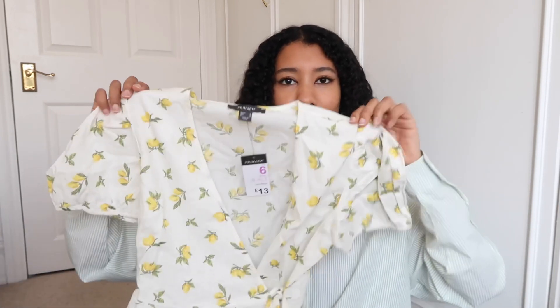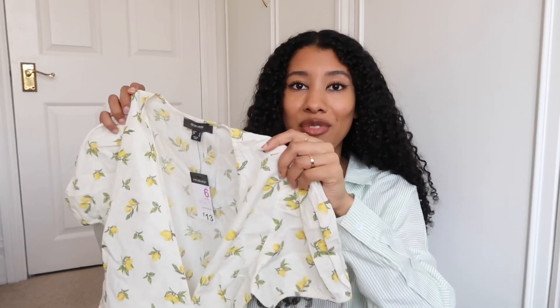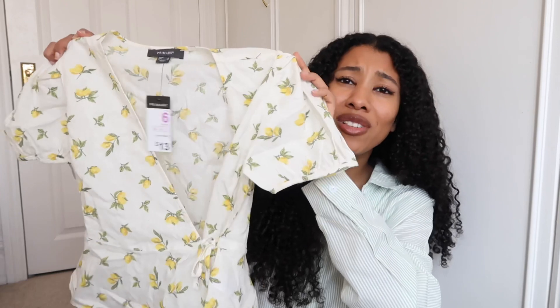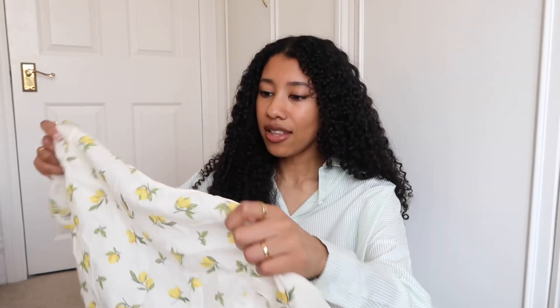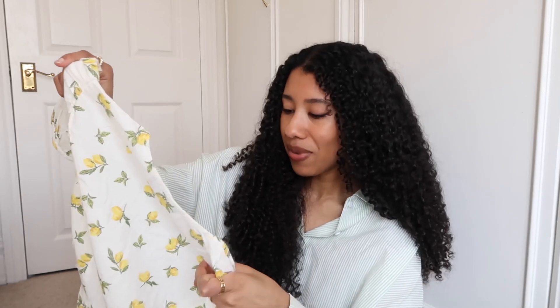I also got this top — I think Primark has done this style before. It's a cute little top in that same woven linen-blend material. It has lemons on it, so very spring and summery. They had it in other colours but I went with this one. Also, I'm going on holiday, so I've been picking things I can wear on holiday too.